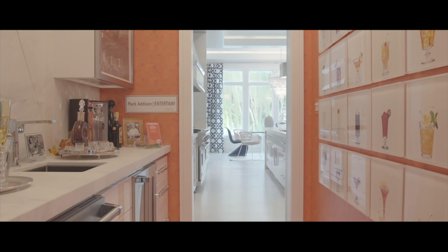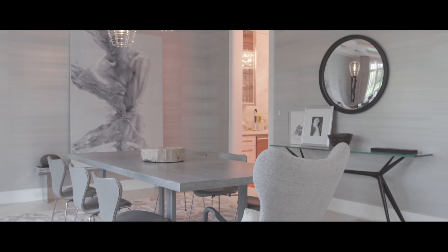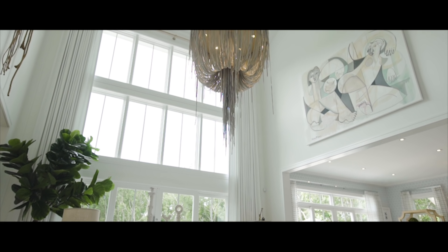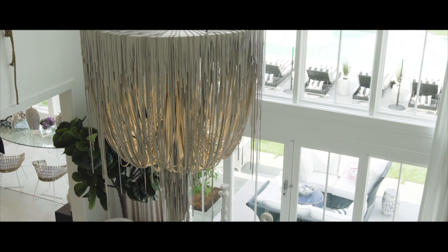The dining room offers refined living with custom Philip Jeffries wallpaper even adorning the modern coffered ceiling. The living room with a two-story glass wall required a special steel frame, but it was worth it — it's visible from nearly every main room of the house.